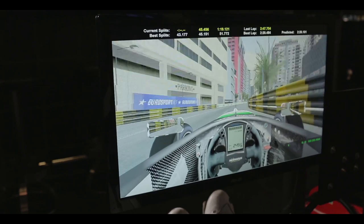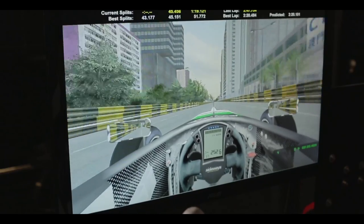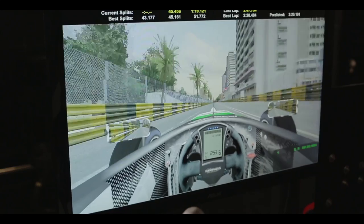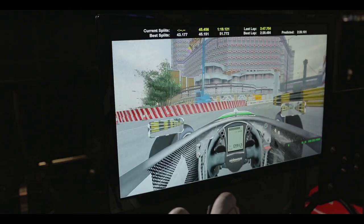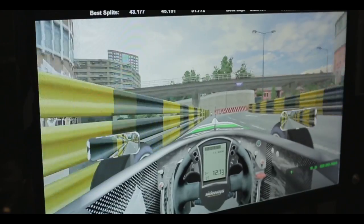Going through Grand Lapa Bend now — it used to be called Mandarin Bend — and this is where people tend to tow up to the cars in front and try to mount an attack at this next corner, which is Lisboa. It's another very action-packed corner where you see a lot of drivers making overtaking maneuvers and often ending up in the wall.